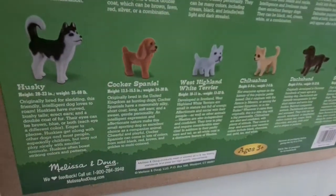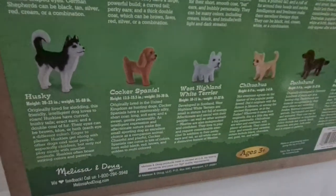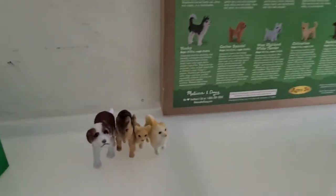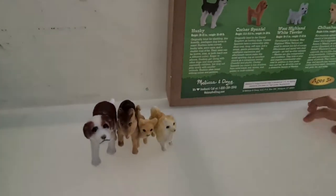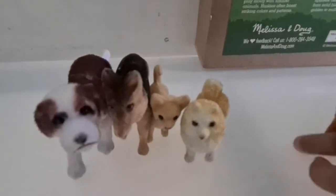Cheerful and playful, Cocker Spaniels can come in lots of colors — from solid black, red, brown, and golden to multi-colored. And this is one of the softest dogs.